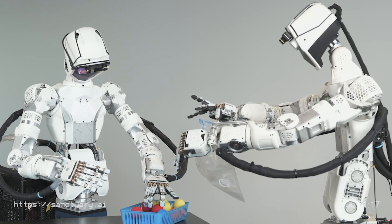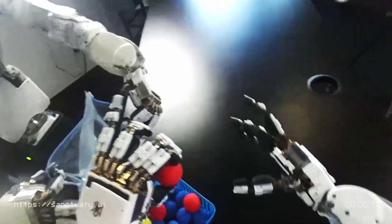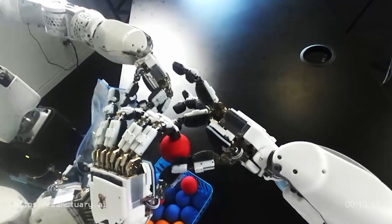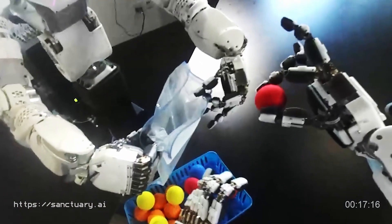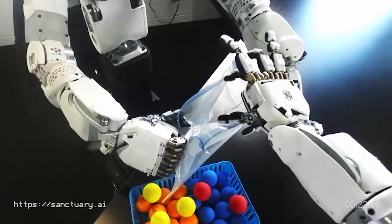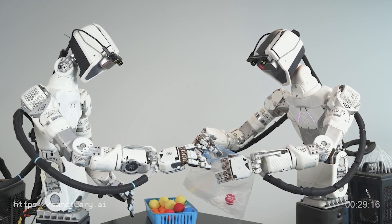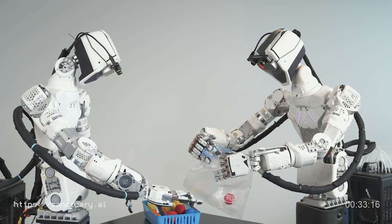Sanctuary AI claimed its literal take on general purpose, with an emphasis on creating technology that can conduct physical work just like a person, sets them apart in the industry. To be general purpose, a robot needs to be able to do nearly any work task the way humans typically do, in the environment where the work is. While it is easy to get fixated on the physical aspects of a robot, Sanctuary's view is that a robot is just a tool for the real star of the show — their proprietary AI control system, the robot's carbon-based mind.